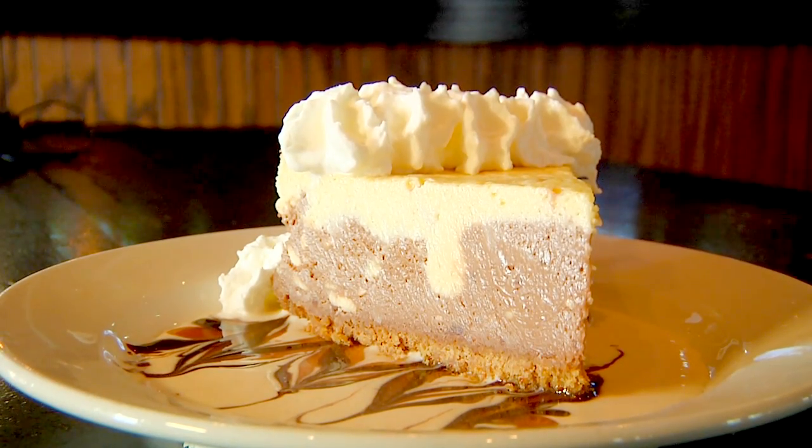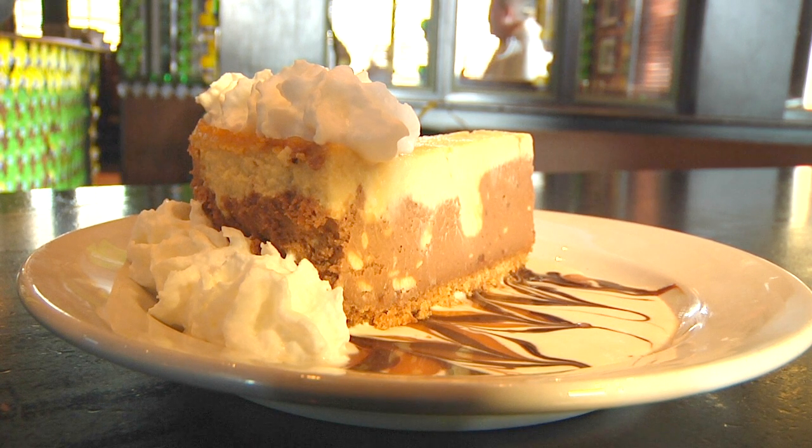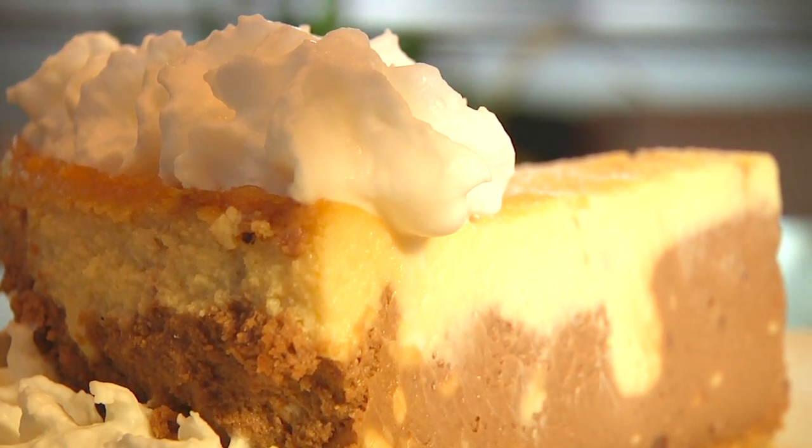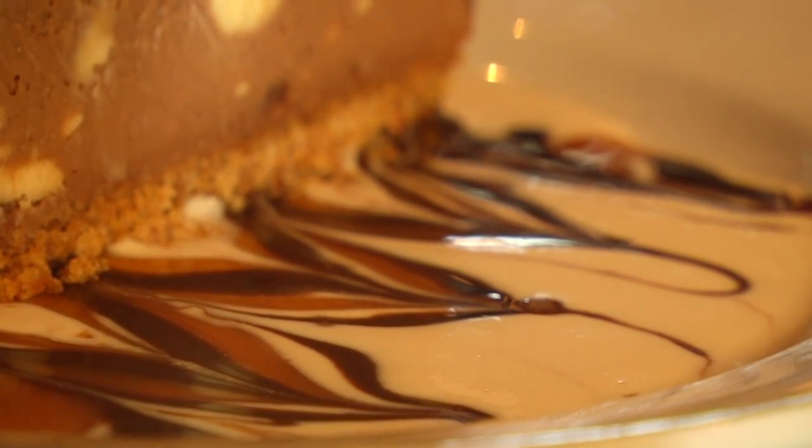Last but not least, we've got our desserts for Tasty Tuesday. We've got a black and tan cheesecake — if you do one thing with your life, try this. We've got a Guinness cheesecake and a Bass Ale cheesecake, combined on a graham cracker crust with a little bit of crème anglaise and dark chocolate sauce.